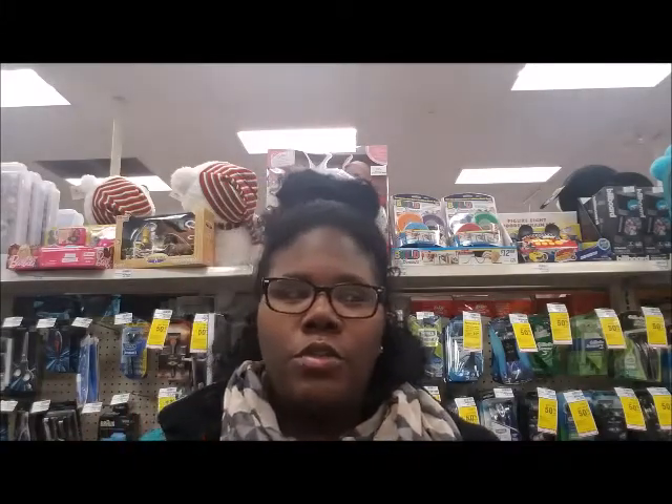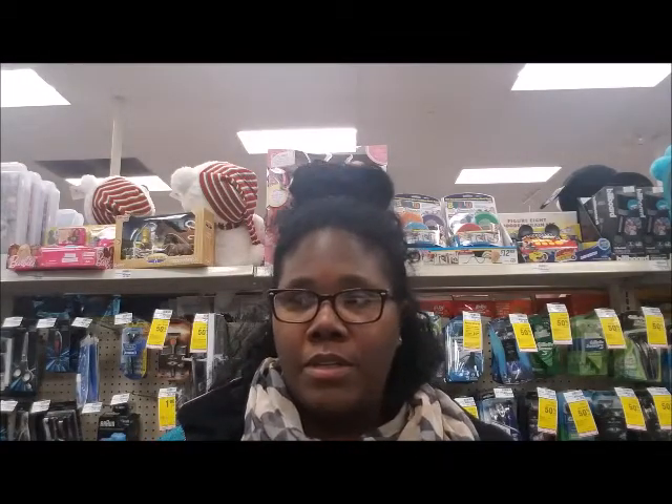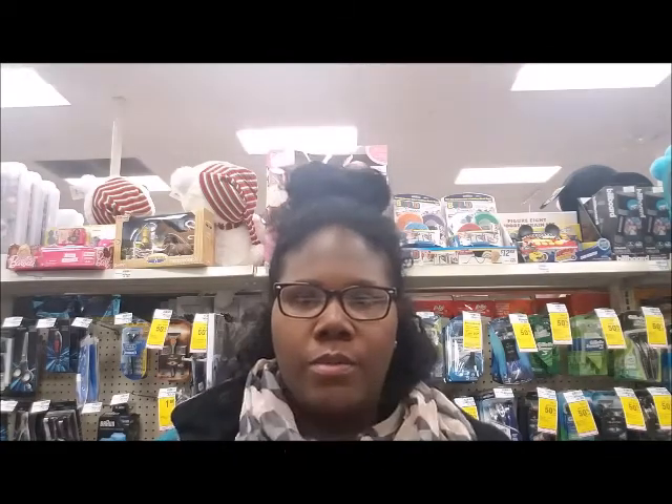So far, the deals I've done that count toward beauty — the CeraVe and Olay alone will hit the beauty threshold by itself. I think I need $21 to hit beauty, and with the Nivea and CeraVe combined, I think I've hit beauty twice — once for the $21 beauty buck threshold and once for the $30+ CeraVe transaction.